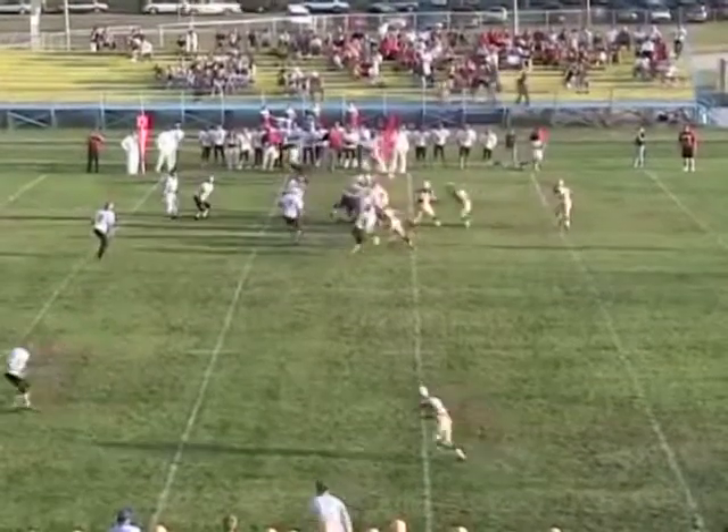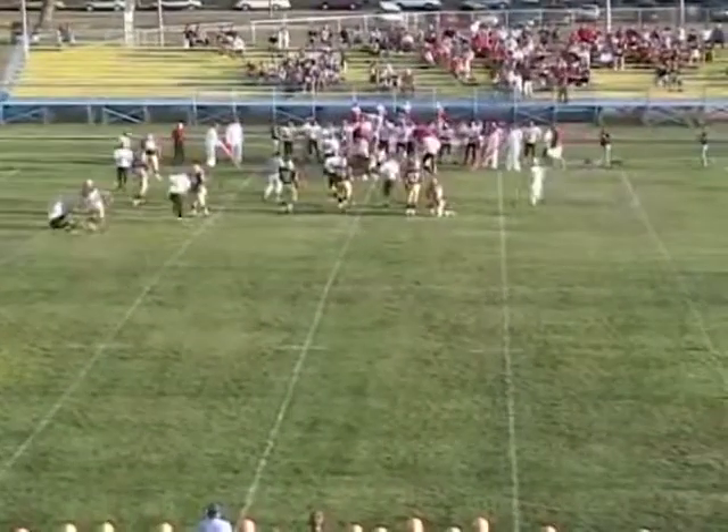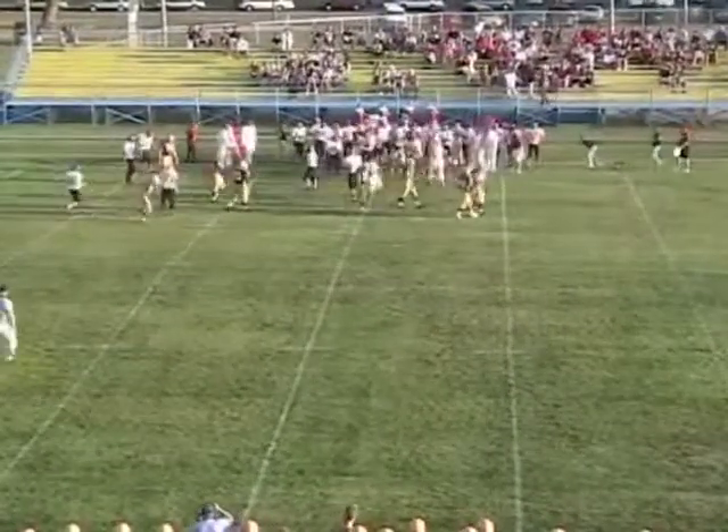Receivers left and right. First and 10 from the 47. Option right side — Rotor O'Keefe hit, drilled. Fights forward to near the 50-yard line. Dan took a shot.